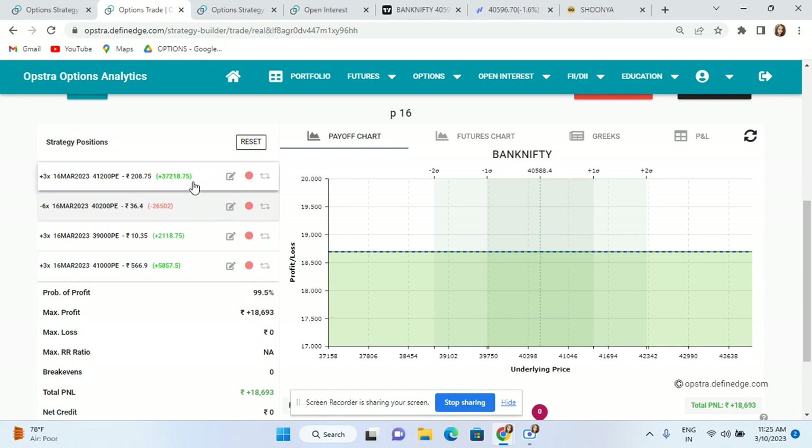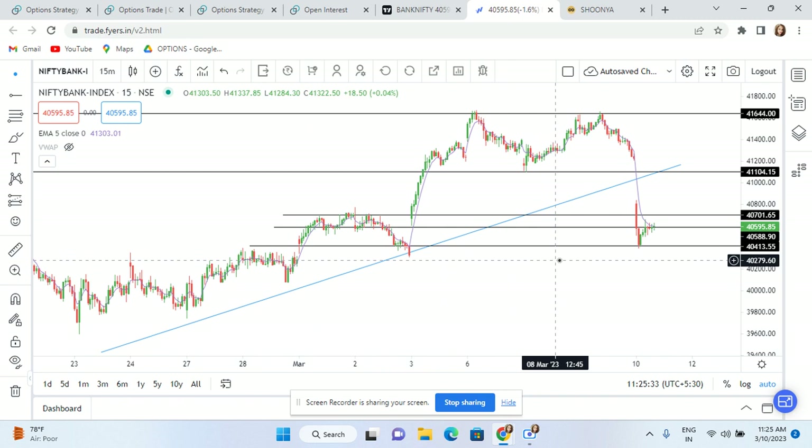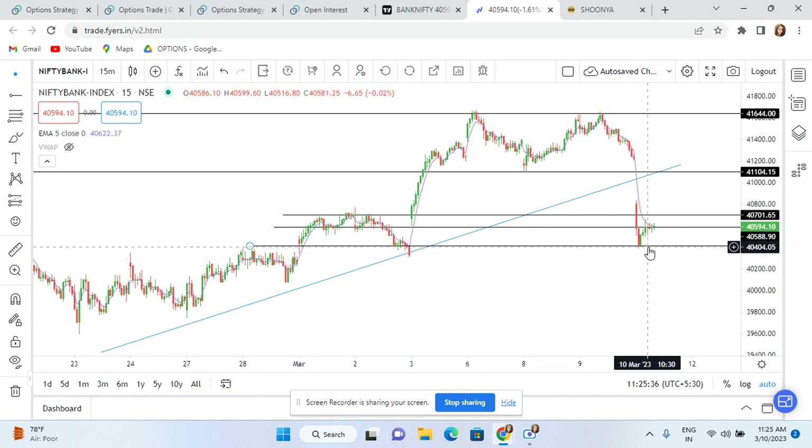After that, I waited a little bit more. The market went down a little — around this level. When it came to this level, because you have clearly seen a support here, I squared off my position. I could have carried it positionally, but I thought the profit was coming in. Especially because the weekend is around, and there is probably US jobs data at night which can have some impact on the market.